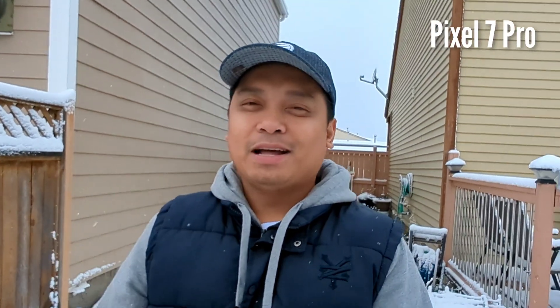This is the vlogging test of Pixel 7 Pro versus the Sony ZD1. The Sony ZD1 is a proper camera with a one-inch sensor that is good for vlogging. And because Pixel 7 Pro has great video quality, it puts them in a category of a great vlogging camera alternative. So today we will check which is better — the Pixel 7 Pro or the Sony ZD1 for vlogging.